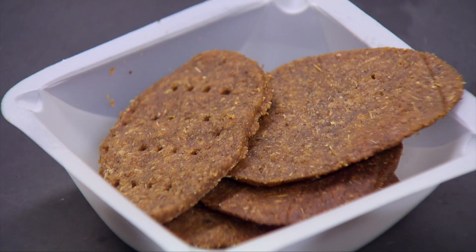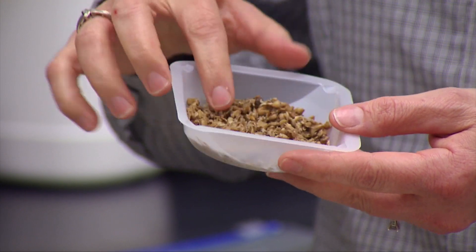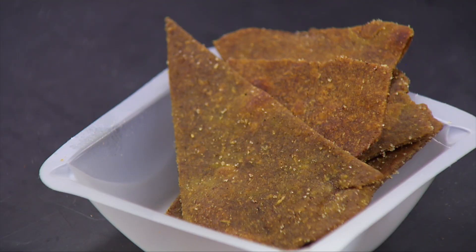They taste very grainy, but would go good with a beer in the form of a cracker — really not too bad, they taste pretty good. At first, without any seasoning, it tastes a little malty. But after playing with the formulations a bit, we were able to come together on something that sort of accentuates the malty, kind of bitter, sometimes chocolatey flavor.